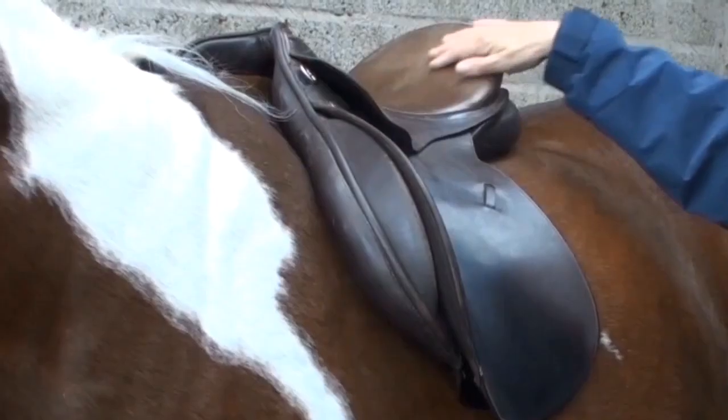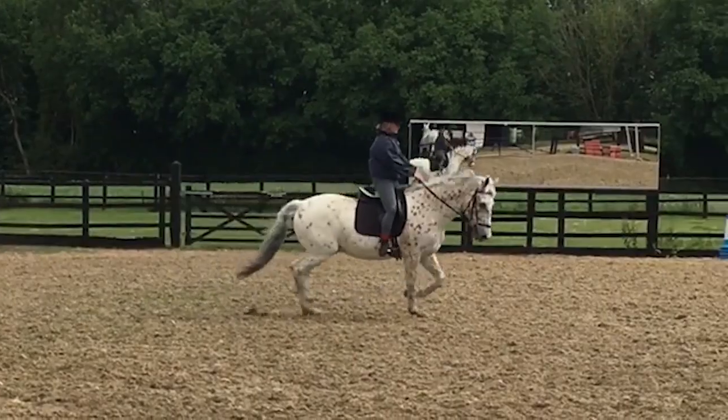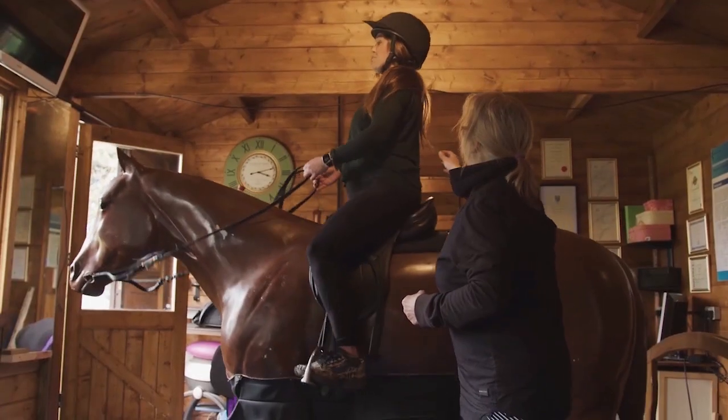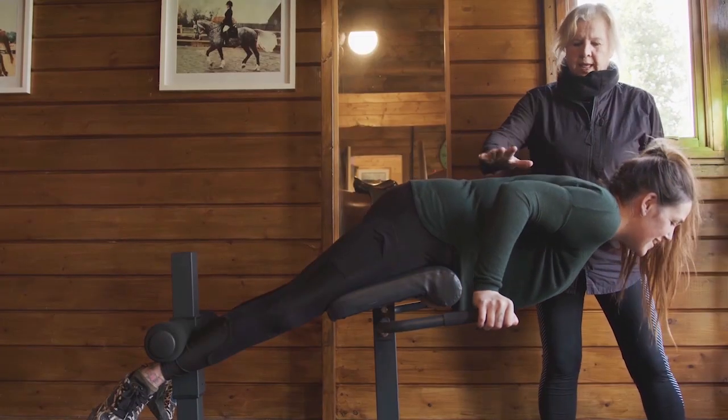To mitigate these issues, proper saddle fit checks are essential, and riders should focus on improving their riding skills through proper stability and synchrony, core strength and conditioning exercises.